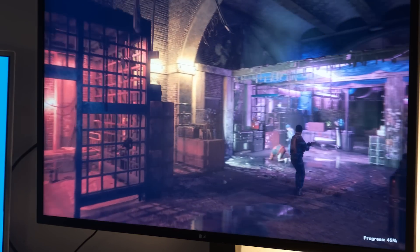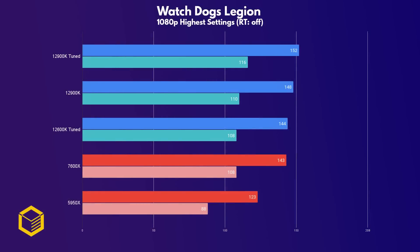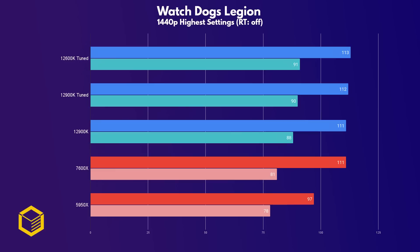Watch Dogs Legion is next, and at 1080p there's actually a small difference between these CPUs, with the 7600X being just 5 frames behind the stock 12900K while having similar 1% lows. Very impressive from AMD, who just a generation ago was massively behind. Of course the tuned 12900K system is well ahead of the rest of the pack — until we switch to 1440p where the CPUs perform about the same within margin of error, with the exception of the 5950X.